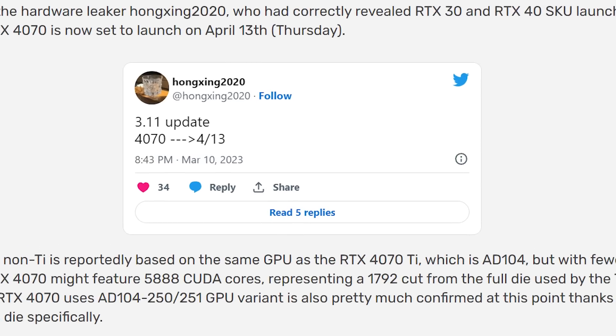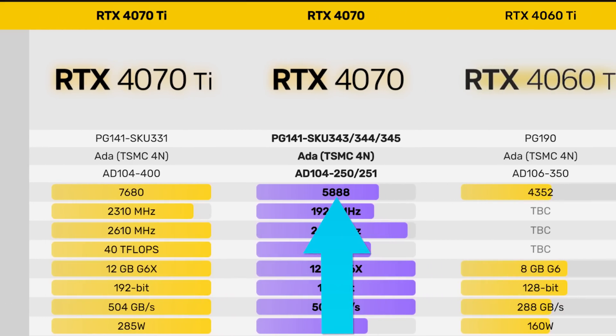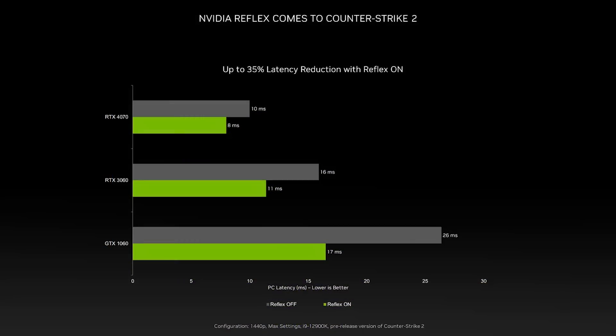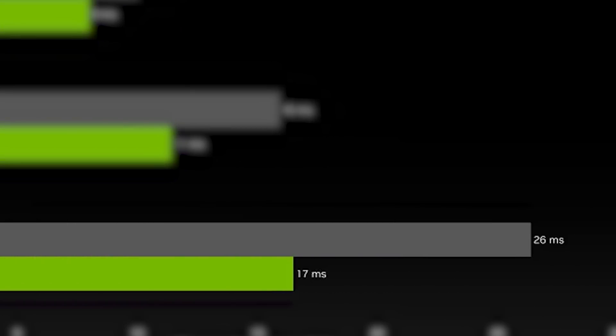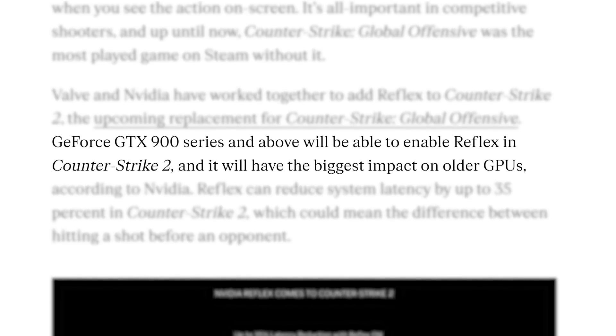The RTX 4070 is set to be released very soon — days away — with the latest leak showing April 13th. Leaked specs indicate it will come with 5888 cores, 12GB of GDDR6X memory, a 200W TGP, and a price of $599. This is an official slide from Nvidia, which further confirms what we've been hearing. The slide shows only a slight latency reduction with the 4070 since it already has very low latency, but older cards like the GTX 1060 see a far more significant drop. Reflex will be supported on GTX 900 series cards and newer.